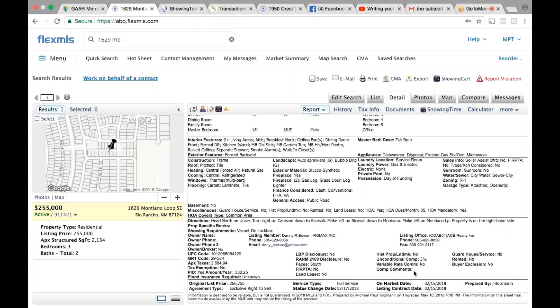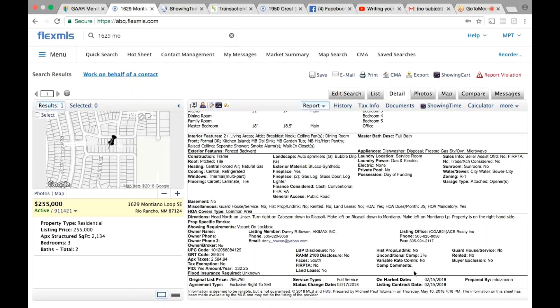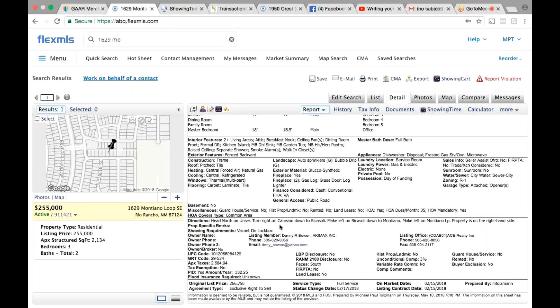You see showing instructions, showing requirements? Yeah — vacant, unlock box. So this one isn't even requiring you to do ShowingTime. But if you were to do ShowingTime, if it said 'requires showing time' — sometimes they want you to call the agent, sometimes they want you to text the seller. But for the most part you're going to see it as a ShowingTime instruction, so go back to the ShowingTime tab. For 90% of them, they're going to be ShowingTime.